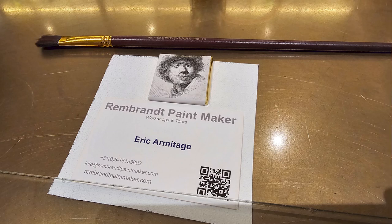If you're interested in one of my tours or one of my workshops, you can contact me at my website: www.rembrandtpaintmaker.com.